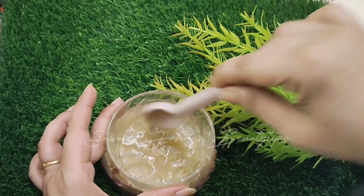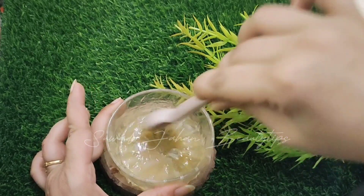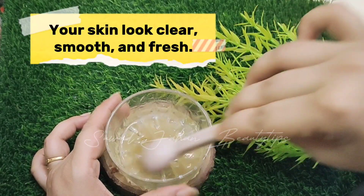Mix well. Your skin will look clear, smooth, and fresh.